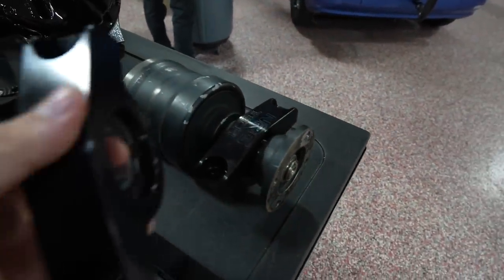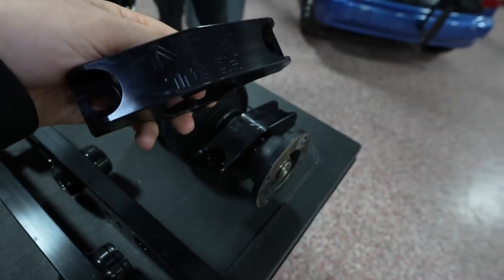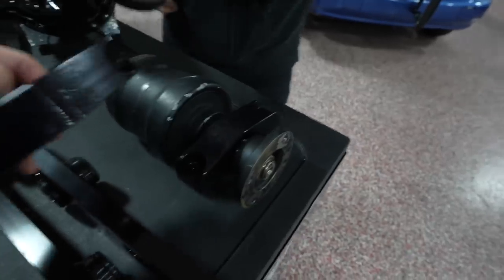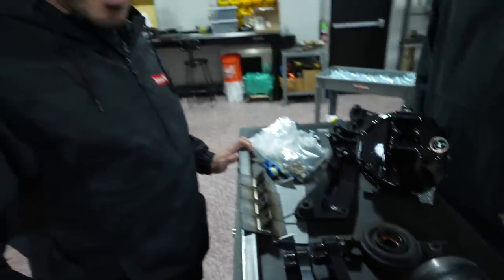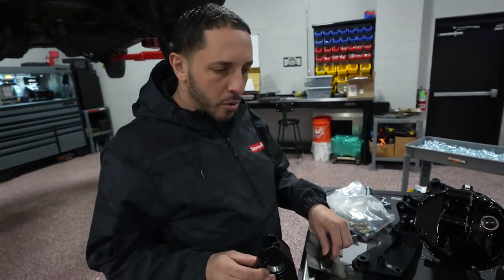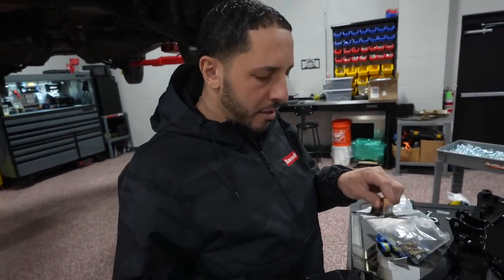These are the NRG brackets for the viscous — NRG Tech sells these. They're billet brackets with the bearing already in. These brackets depend on which setup you end up going with — this bracket is for this setup right here.